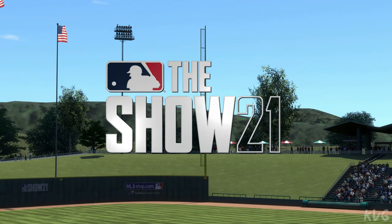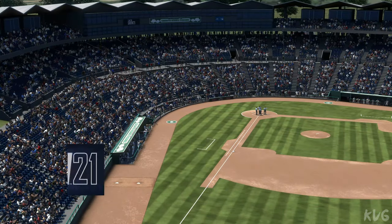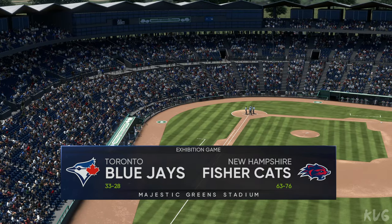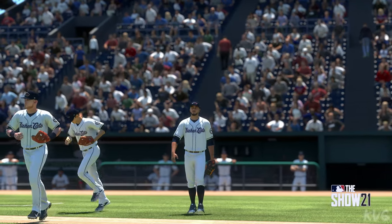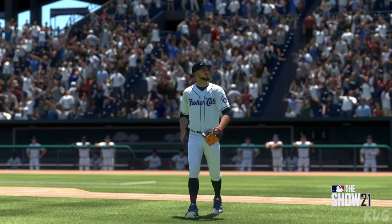Welcome to MLB The Show and this presentation of Minor League Baseball. Coming up, we've got a good matchup in store between the Toronto Blue Jays and the New Hampshire Fisher Cats. And now, your New Hampshire Fisher Cats.